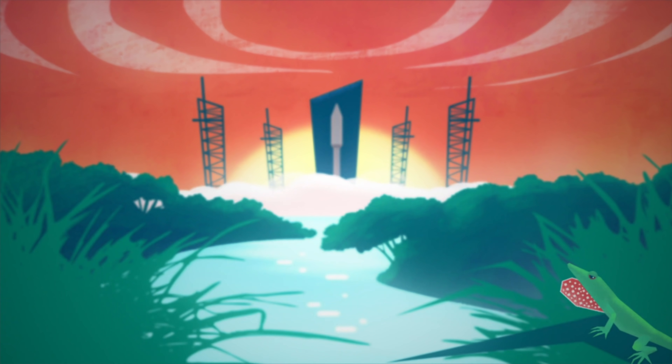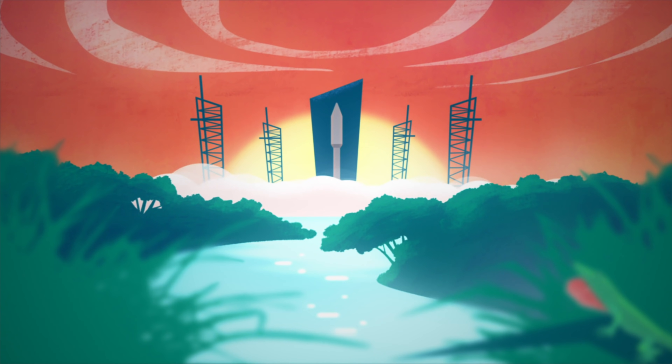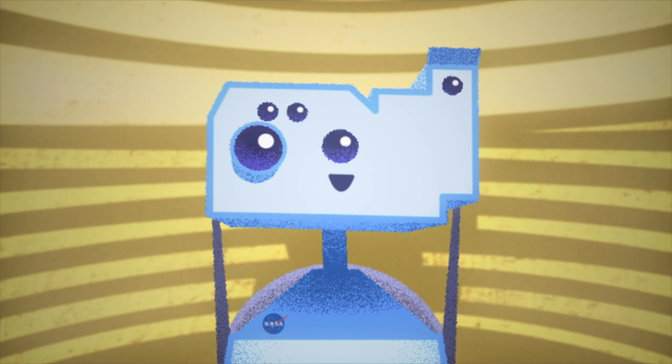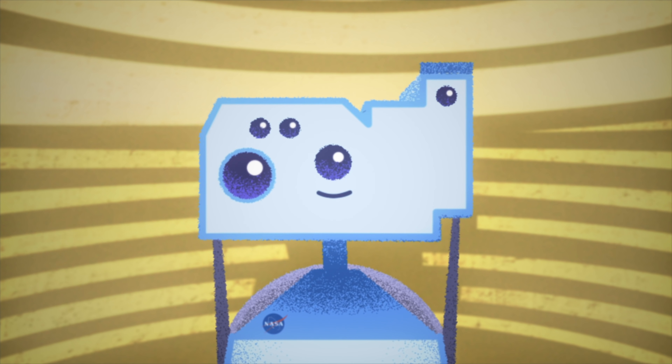We are minutes away from the launch of NASA's Lucy mission to the never-before-explored Trojan asteroids. Lucy's long journey to space begins today, but her story actually started years ago.